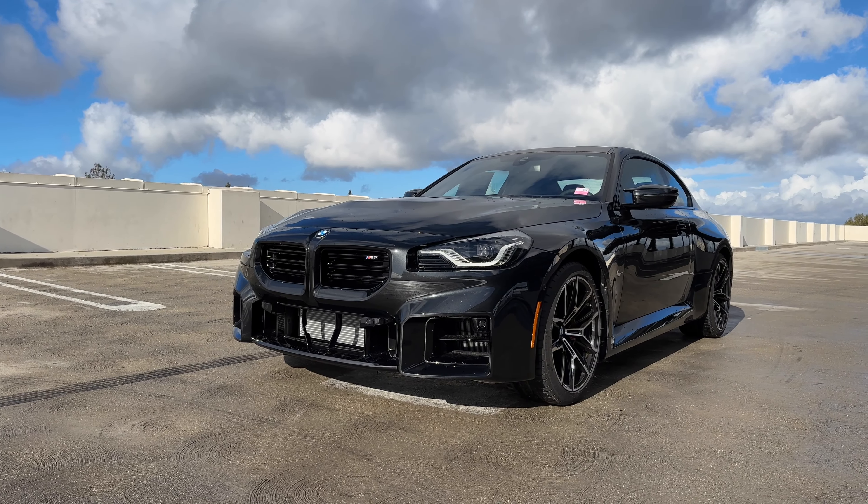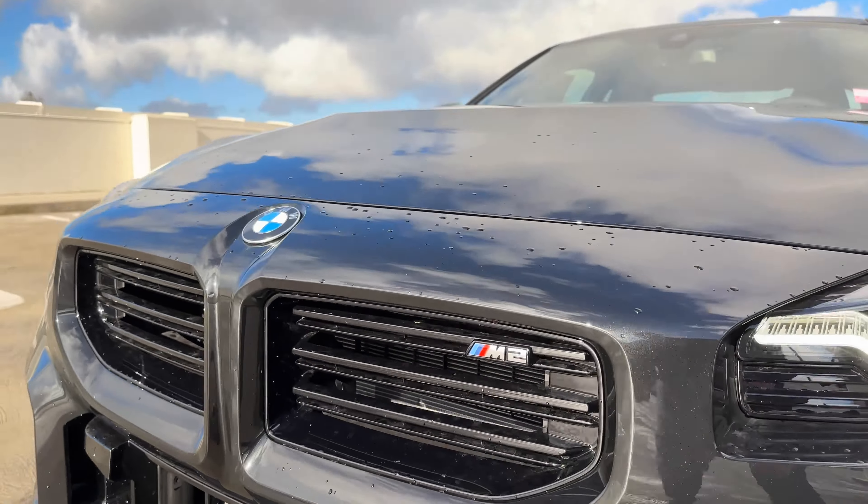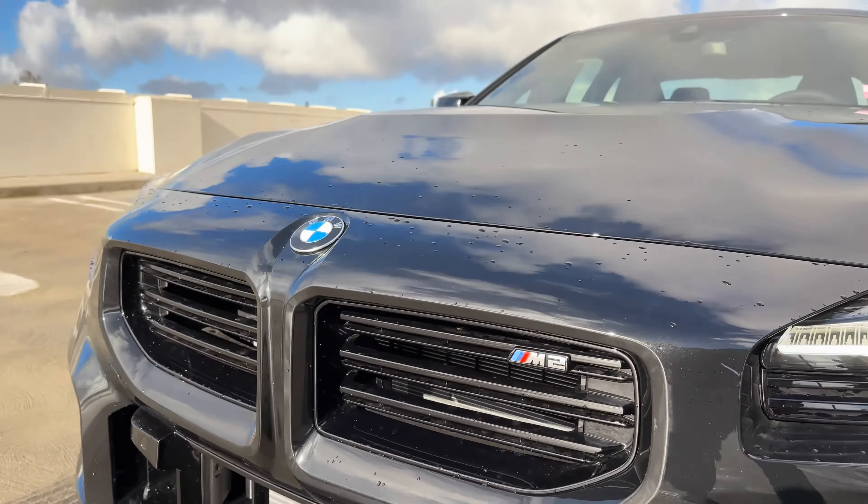Up front, we have the lighting package and shadow line package. The lighting package is a must-have — you get the full LED headlights. With the shadow line package, the headlights and surrounds are much darker. You also get black exhaust tips, M2 badging on the front grille with horizontal slots signifying BMW M. The very open front fascia — I've seen reports of rocks or road debris killing the car, so you may want to invest in mesh trim to help protect the radiators and coolers.